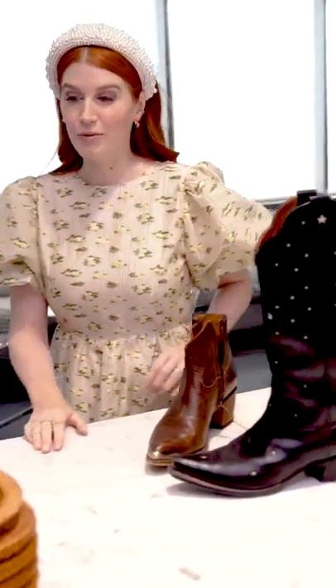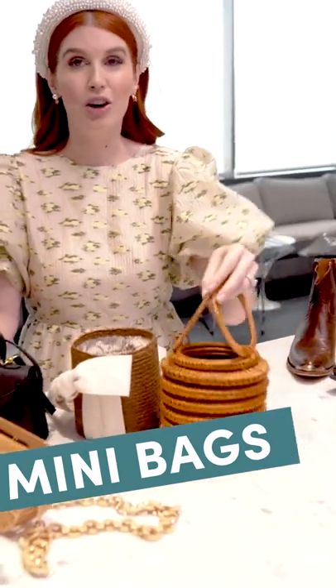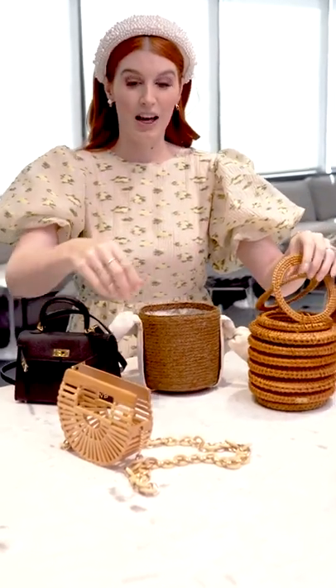The final accessory that you need to know are small bags for spring. This is a selection of the bags that I have, at all different price points. What you'll notice is they fit really kind of a phone, a wallet, some lip gloss — not a ton more.